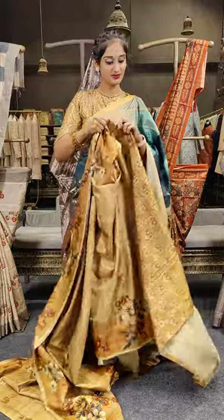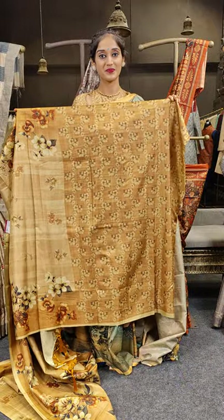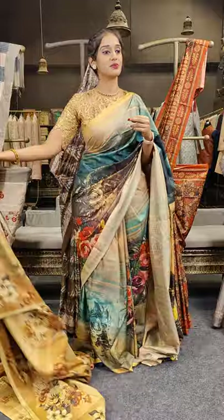Here is the blouse. Price for this is 2,999 only.